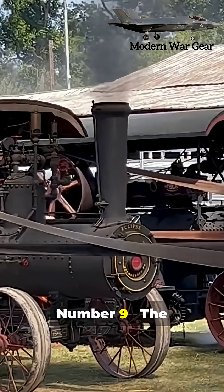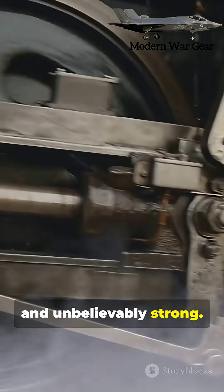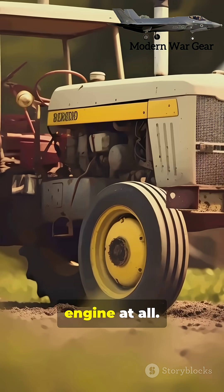Number nine: the Rustin Steam Tractor. Old, loud, and unbelievably strong. Farmers still use it to pull heavy loads with no modern engine at all.